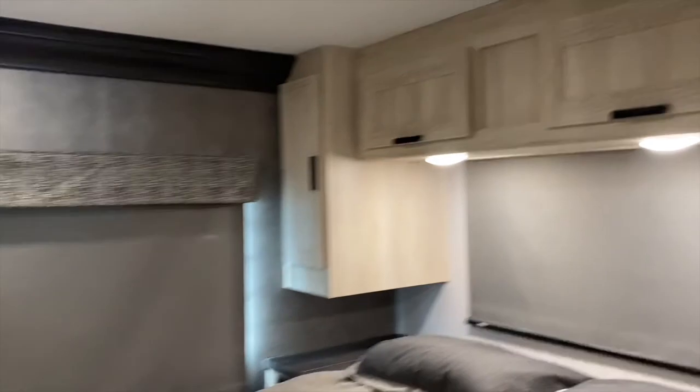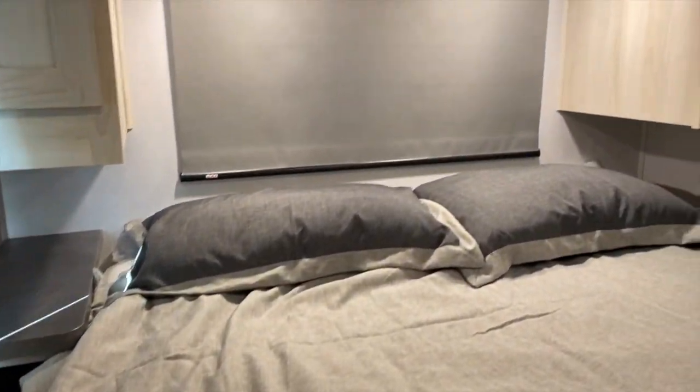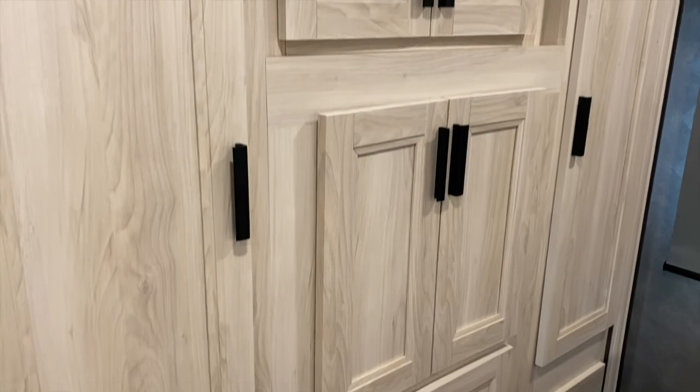Back in the rear we have the master suite. This is a residential queen-size bed that does not fold while in transit, so you'll have all of this space to maneuver through the coach even while traveling. As you can see, there's also a tremendous amount of storage space throughout. Thank you.